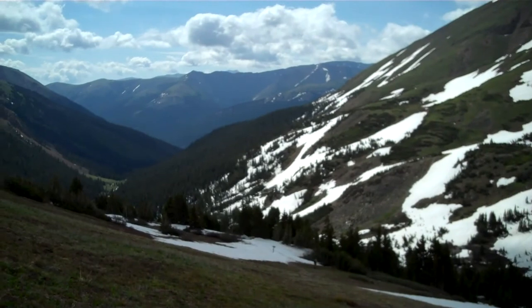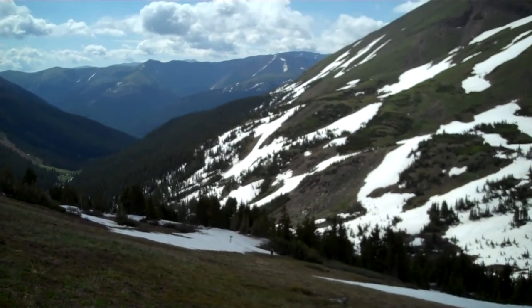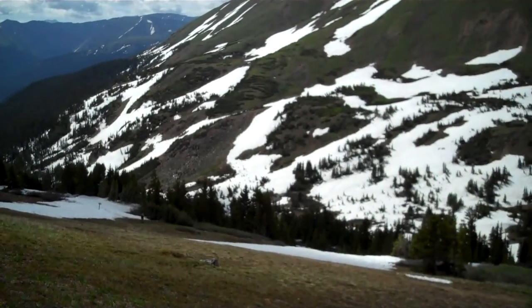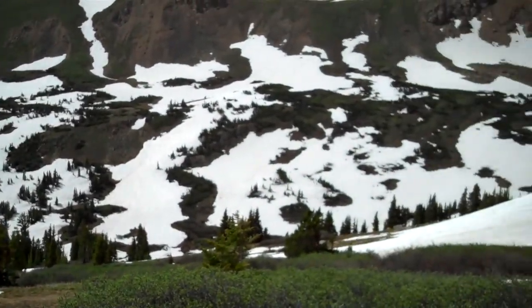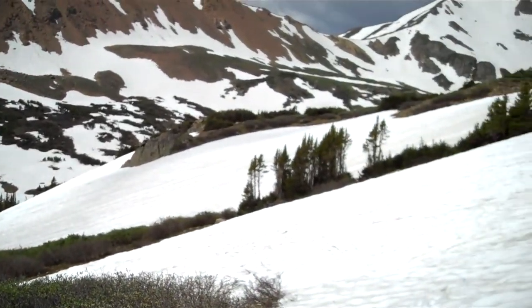It's July 8th, 2011 and we're hiking the Herman Lake Trail off of I-70 just before the Eisenhower Tunnel. This time of year I've never seen so much snow as this year. We've had to trudge through some of the snow.